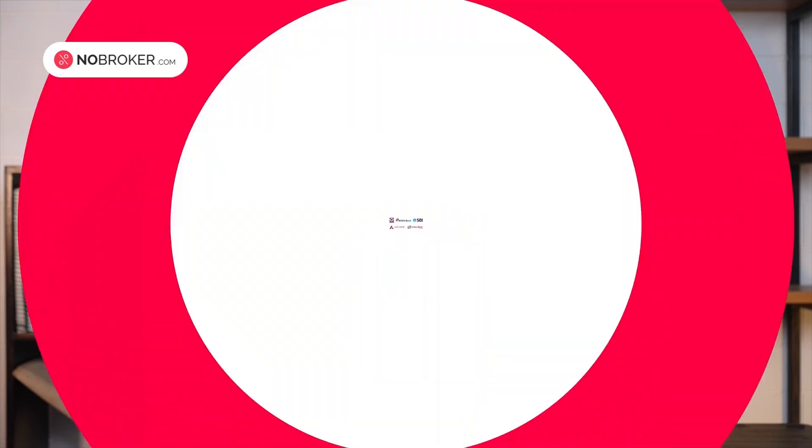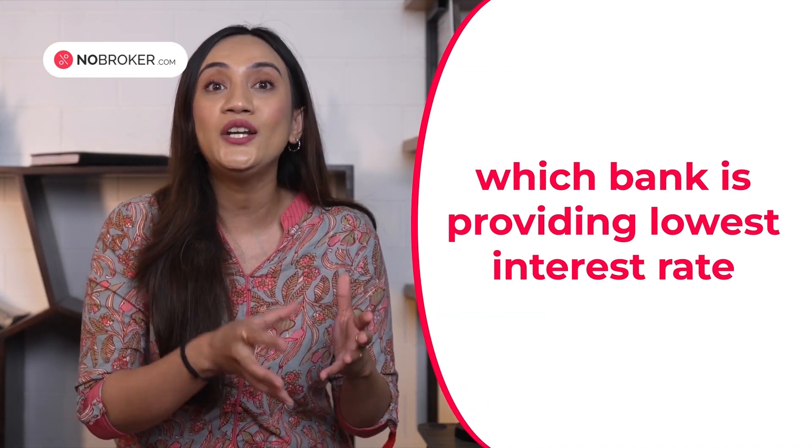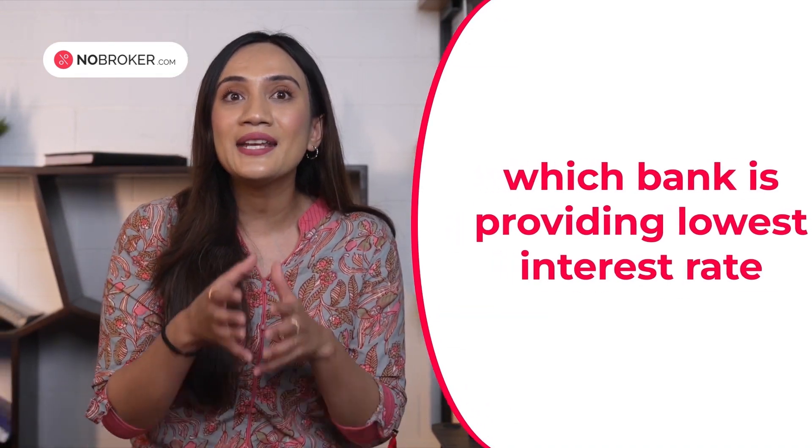The last point is finalizing your home loan. When you have finalized a house and are ready to buy, you have to make an important decision about which bank to take a home loan from, which bank is providing the best and lowest interest rate, and selecting the tenure of the loan — because as the tenure of the loan increases, the total interest increases as well. If you're confused about how to choose the best home loan with rising interest rates, check out our video on rising interest rates and how to get the best home loan.